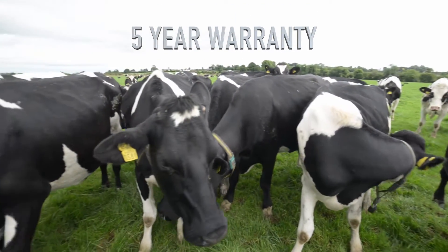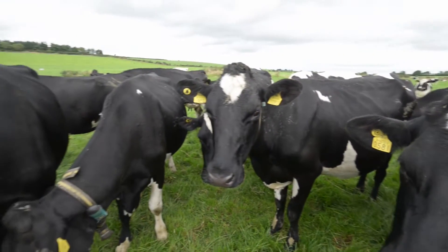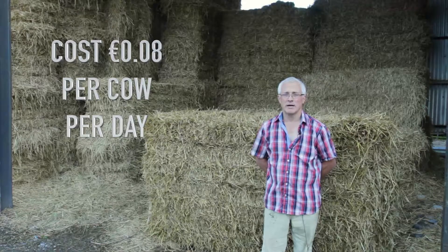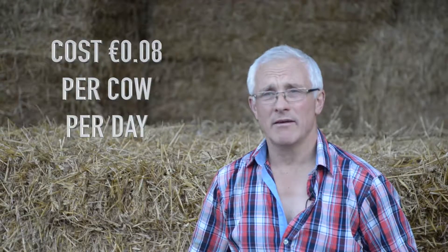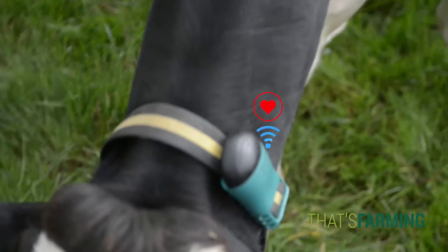If you're not happy with your conception rates and you want to up your game, well then look at HeatTime. There is a cost to it, but there is a saving too, because the gain from having cows calving in February is the biggest gain you can get. To go back to the old system would be very difficult at this stage. Once you get something like that — the collars working for you every day, seven days a week — I don't want to go back. No way, no way José.